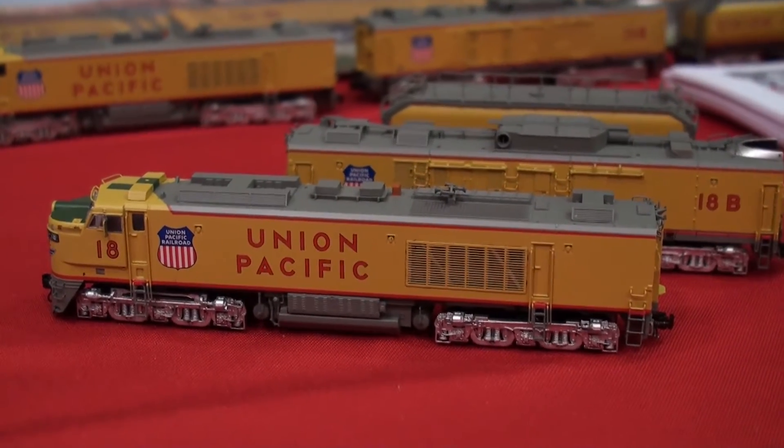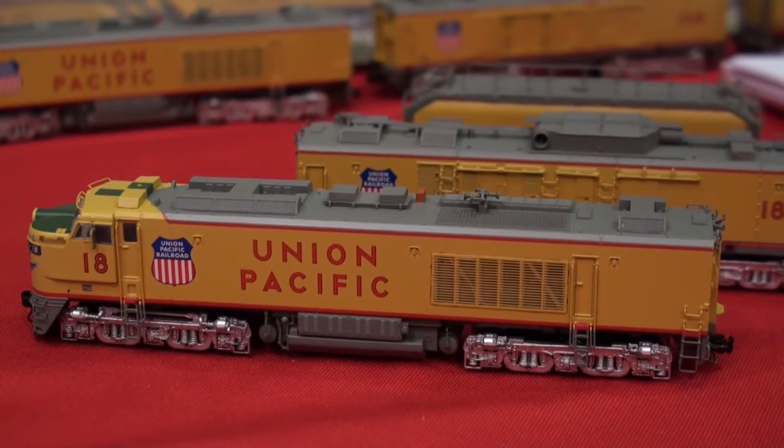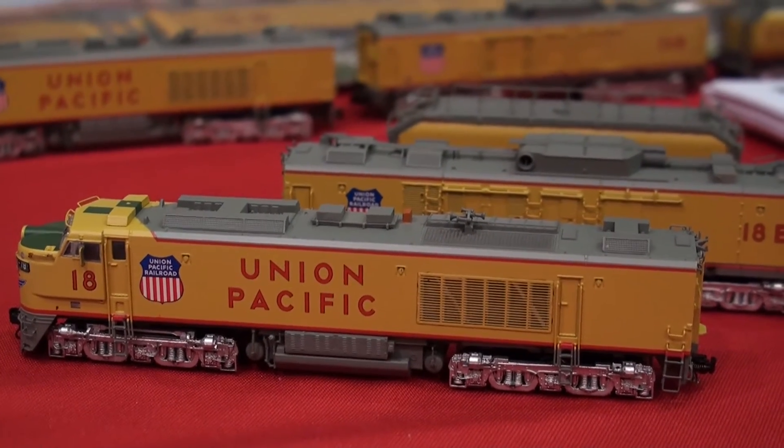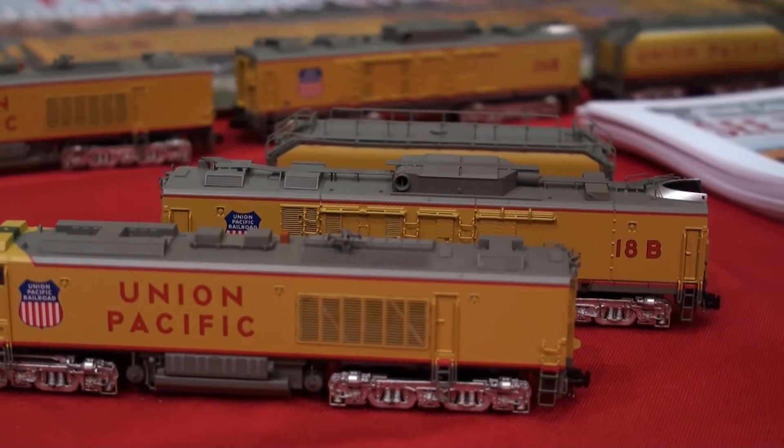Both are powered — the A and the B. The A's got a sound system and the B's got a sound system. We saw them at California — $349 for the non-sound versions.